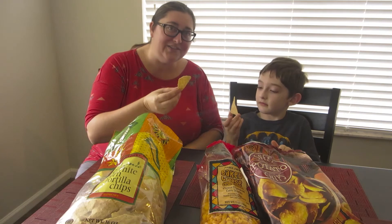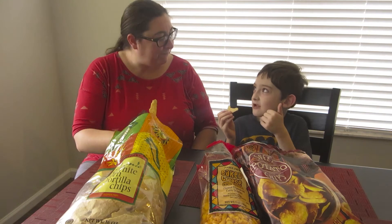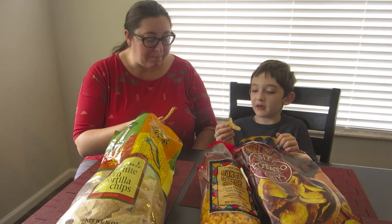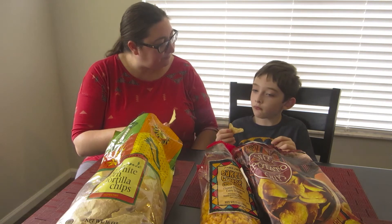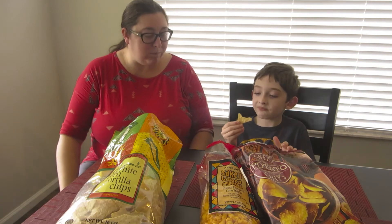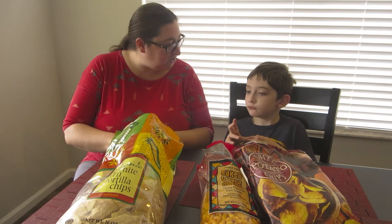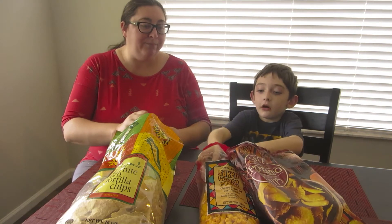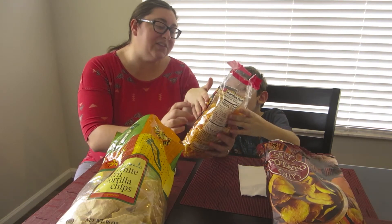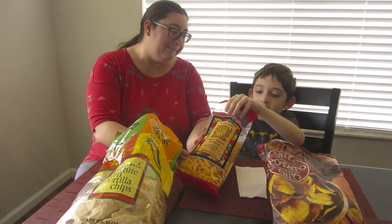Yeah, I admire that. Looks good, looks good. It's good, it's great. Has a good crunch, right? A little bit of salt. So what do you think of that chip? Good. 10 out of 10! Next we'll try the baked cheese crunchies. Mmm, that sounds good. They look pretty good.